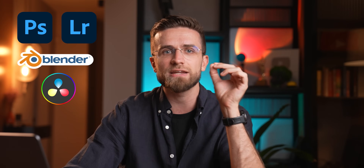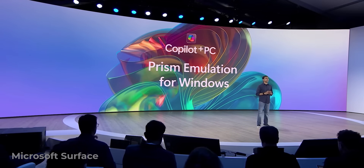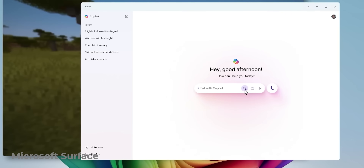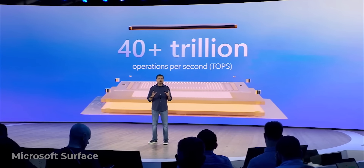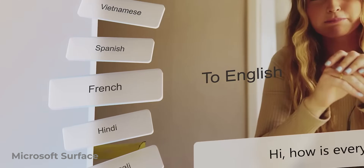The Snapdragon X Elite in the latest Surface laptops is almost as powerful and efficient as the M3. Windows has been optimized for ARM, and every month more apps get their ARM updates — Photoshop, Lightroom, Blender, DaVinci Resolve all have native ports. There's also a special emulation layer that lets you run almost any x86 app with almost no loss in performance. These Snapdragon X chips were created with AI in mind and on paper are 2.5 times more powerful than the latest chip from Apple in neural tasks.